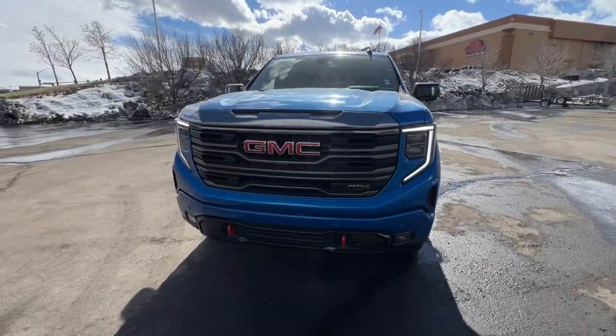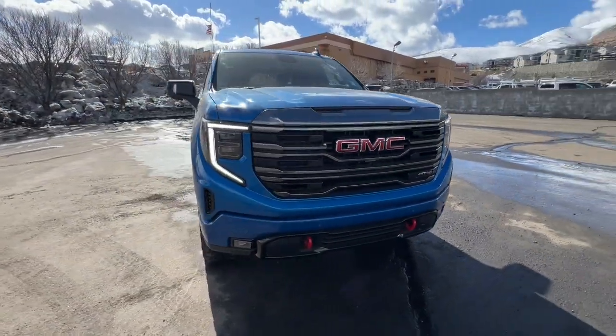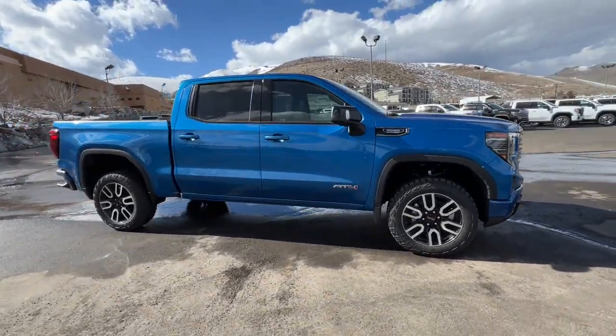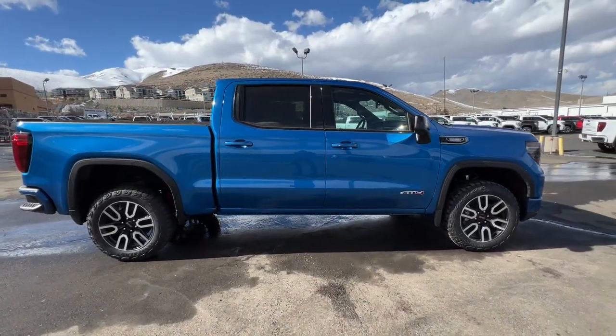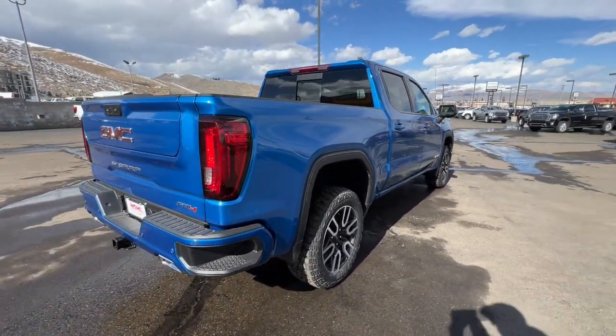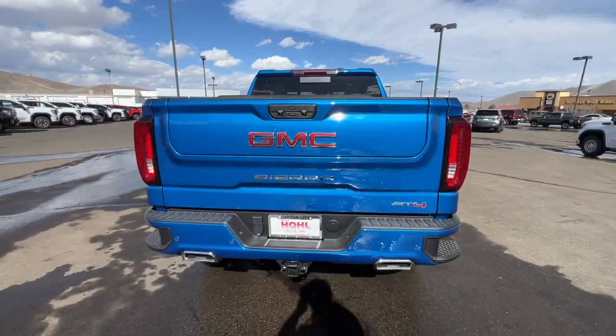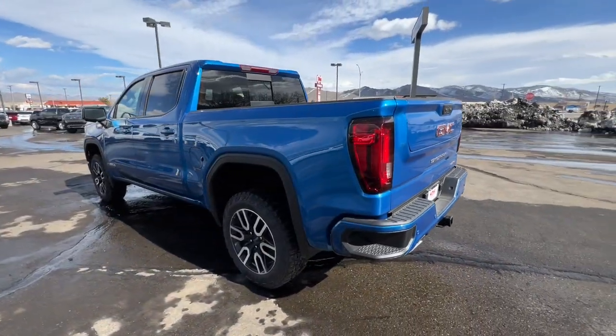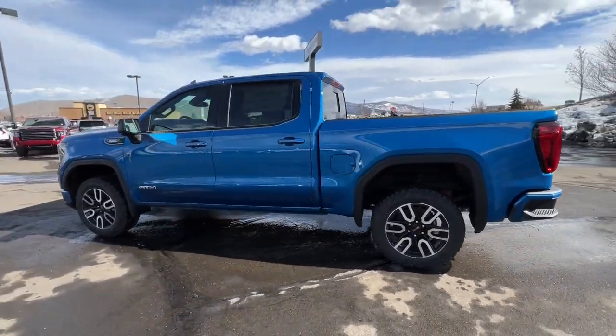This could be the car for you. The 2023 GMC Sierra. This strikingly handsome Sierra delivers full-size pickup strength and plenty of modern comfort and convenience. From its impressive towing and hauling capacity to its quiet, spacious cabin and tech-saving connectivity, this is the truck built for today's lifestyle.